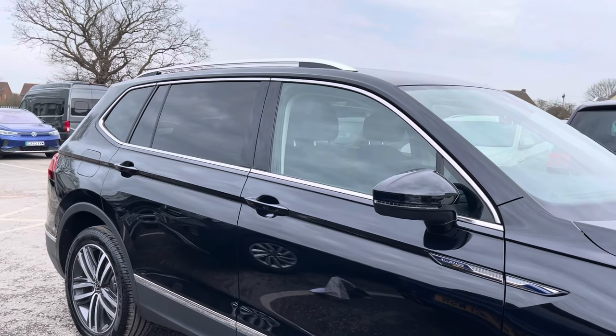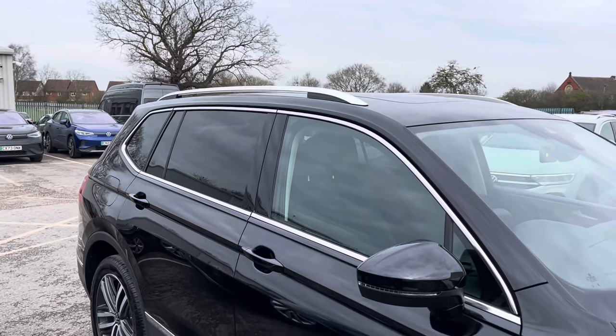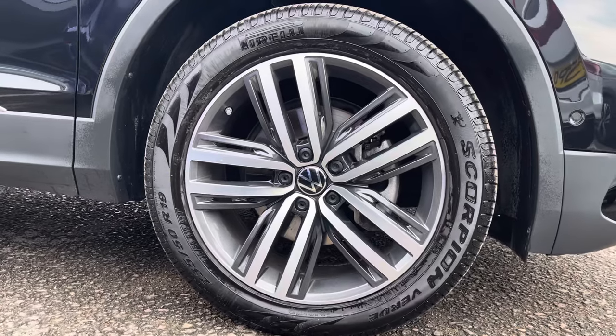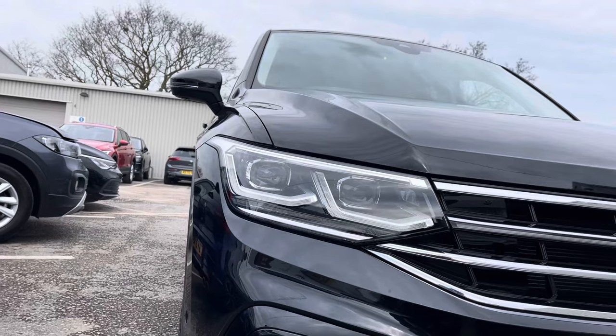It's finished in a lovely pearlescent deep black and offers some exceptional exterior features such as these silver roof rails. Looking around the exterior to the side, you can see the stylish 19 inch Oracle alloy wheels that add to the professional look of the car.